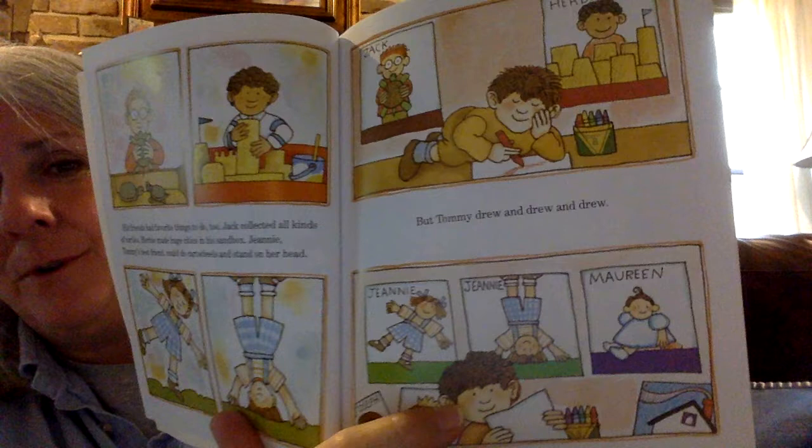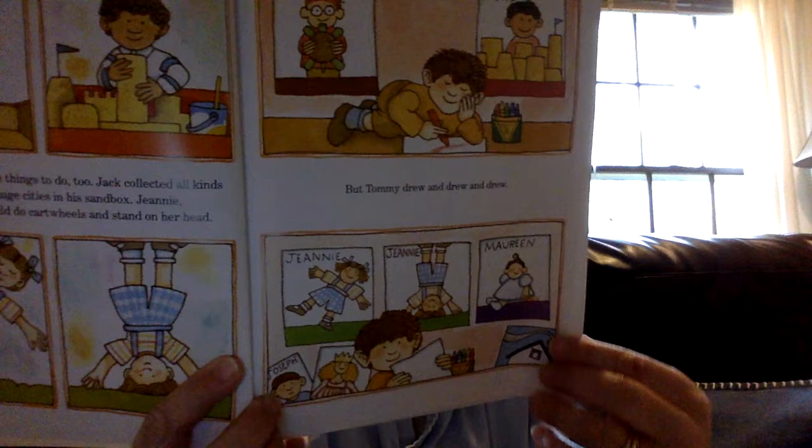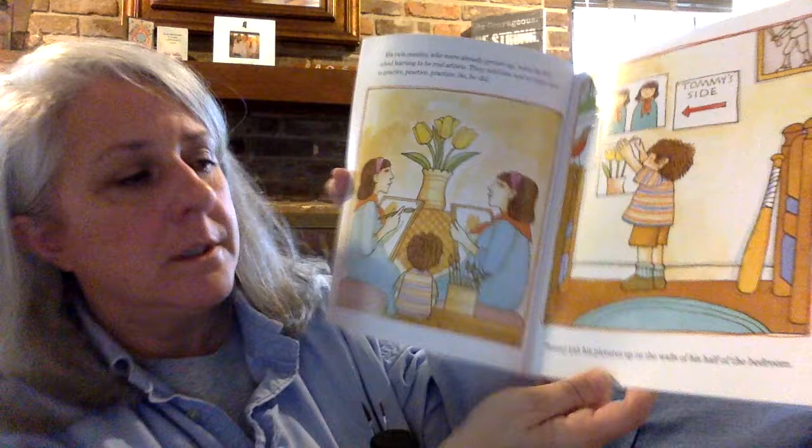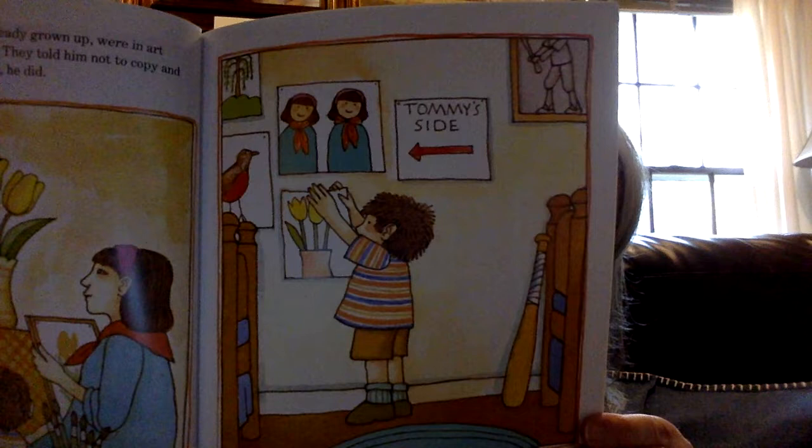Look at his pictures he drew of his friends down here. He drew them doing some of their favorite things. His twin cousins, who were already grown up, were in art school, learning to be real artists. They told him not to copy, to practice, practice, practice. So he did.